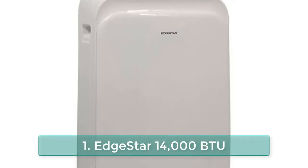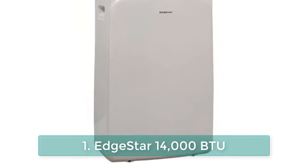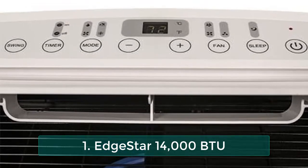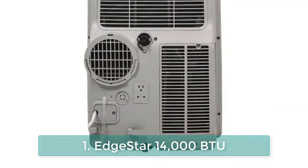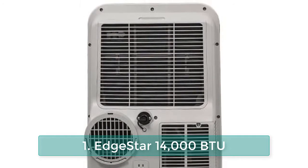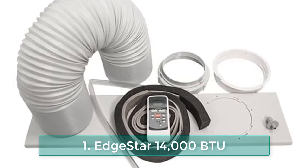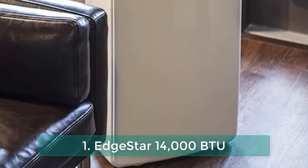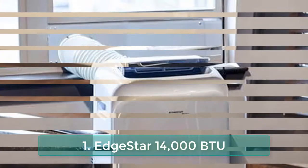Number 1: EdgeStar 14,000 BTU portable air conditioner, model AP14003W. Able to cool a space up to 500 square feet without requiring permanent installation, this air cooler is perfect for use in your home or office. Features include self-evaporative technology, electronic controls with LED display, intelligent auto mode, dehumidify-only mode, fan-only mode, 3 fan speeds, 24-hour timer, window vent kit, casters, and remote control included. Temperature range: 62 to 88 degrees Fahrenheit.